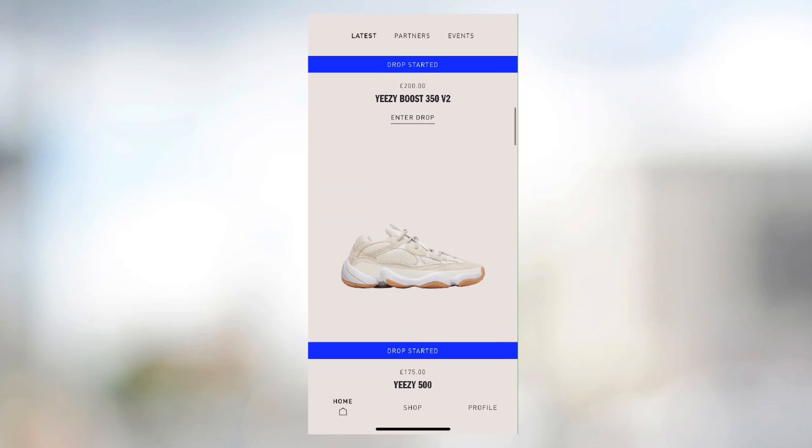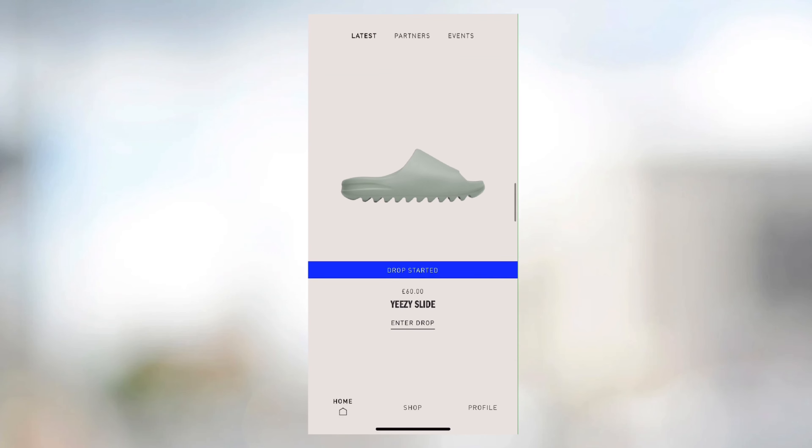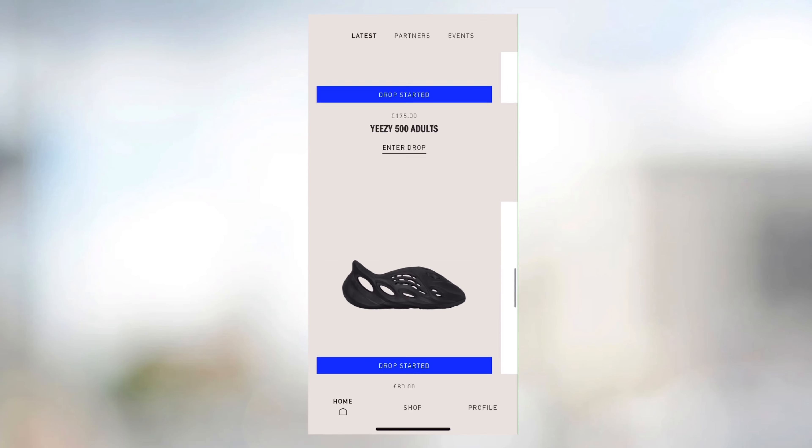Adidas are clearing out their Yeezy stock and one of the drops they have released is the Yeezy Foam Runner in a new colorway, MX Granite. Over the last week, Adidas have been dropping a lot of Yeezy silhouettes — we've seen 350s, 500s, and some Yeezy slides as well.